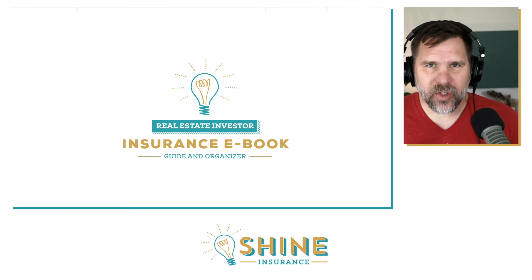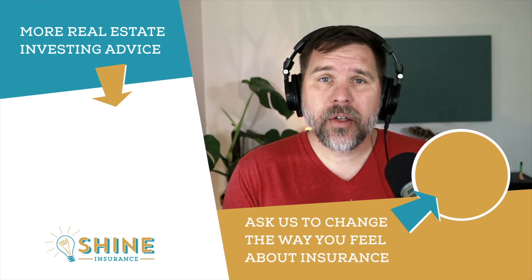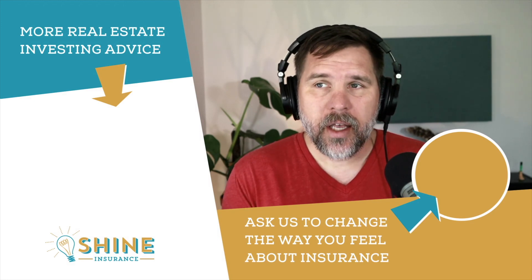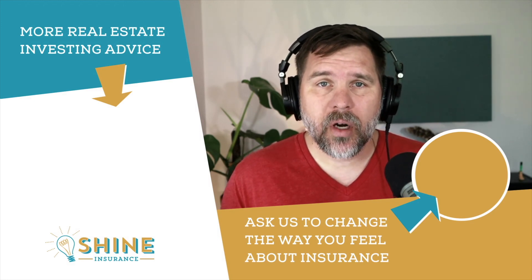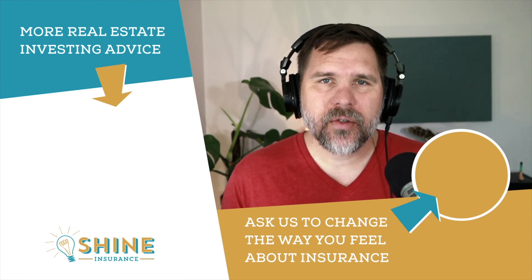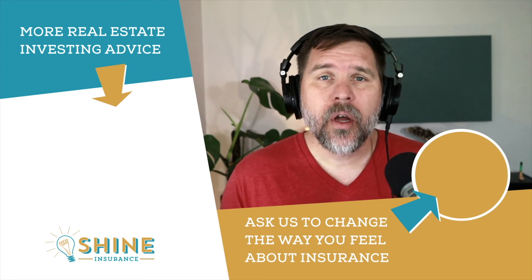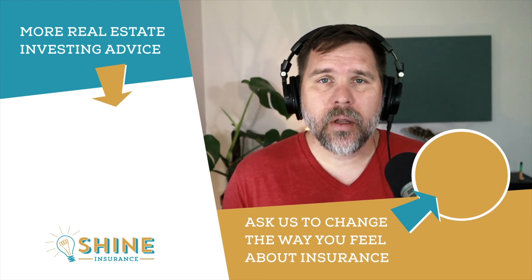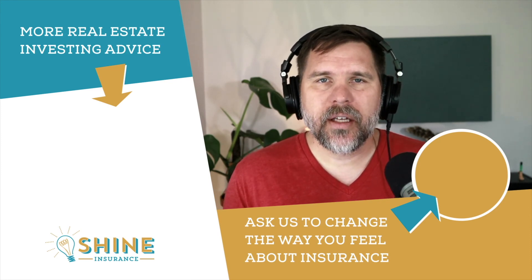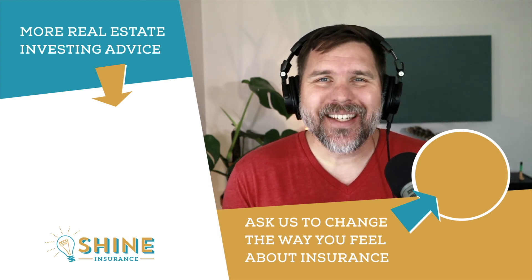If you'd like to watch more videos on our channel, click right next to me — there are all sorts of videos on insurance for your investment properties. And if you'd like Shine to help you out, if you want a real advisor who actually cares about you and wants to be part of your real estate investing team, click the link right below me. We can get on a phone call, talk about your insurance scenario, and get you set up with some options. Until next time, don't forget to shine.